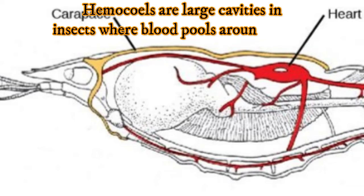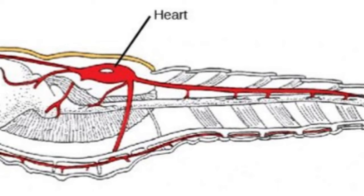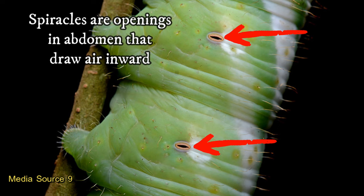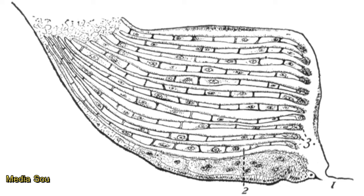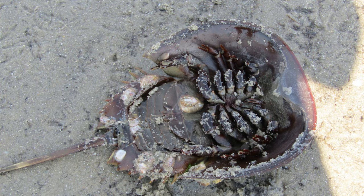Arthropods have a coelom called a hemocoel, which is a large opening where blood pools and distributes gases, nutrients, and waste. Rather than blood being enclosed in blood vessels, as we see in vertebrates, segmented worms, and some mollusks, blood is in an open circulatory system where organs are bathed in blood and a small heart moves that blood around. That's why insects seem to splatter when you squish them. Gas exchange happens in a variety of ways. Insects use spiracles, or tiny openings in their abdomens, to draw air inwards. Spiders utilize book lungs, and aquatic arthropods use book gills — both called such because the internal stacks of alternating air pockets look like pages of a book.